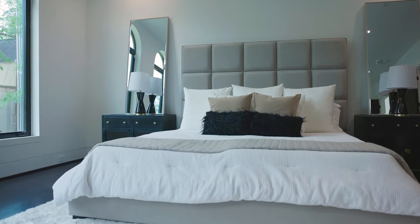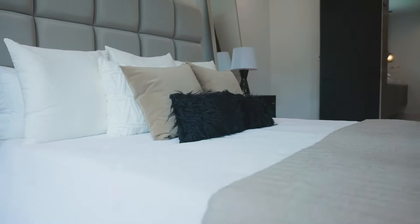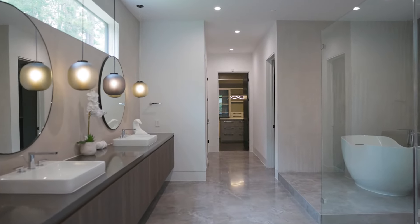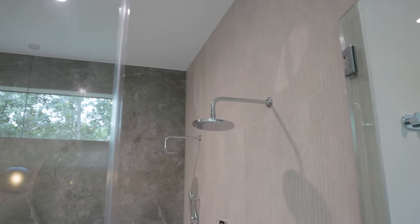So after an evening of entertainment, the guests have gone. You've had your nightcap and now we bring it into the glorious primary suite where relaxation is the aura. I want you to have a look at this bathroom — we've got porcelain floors, a massive shower and marble tub.